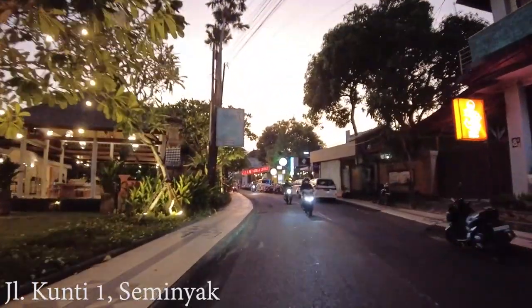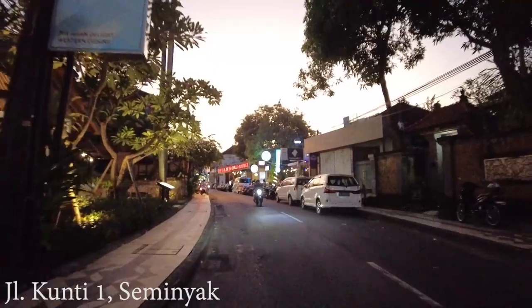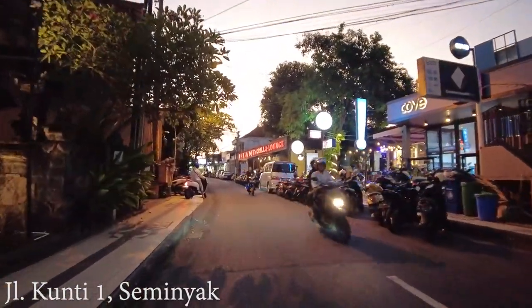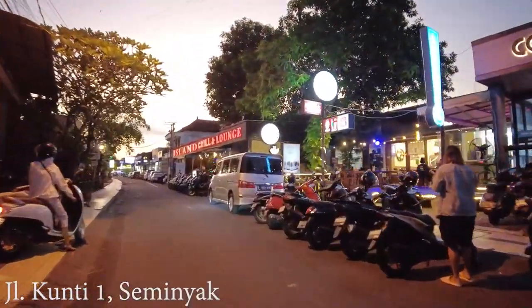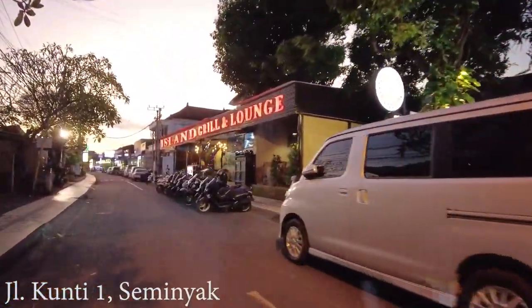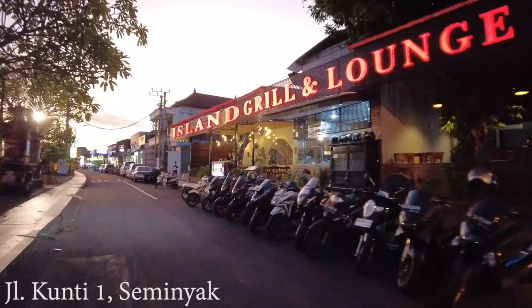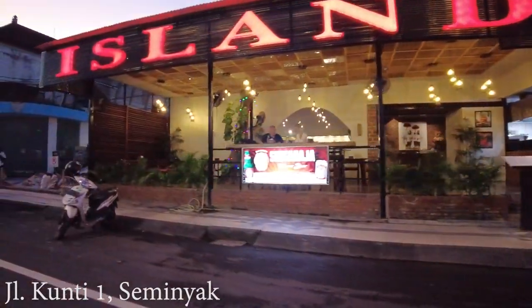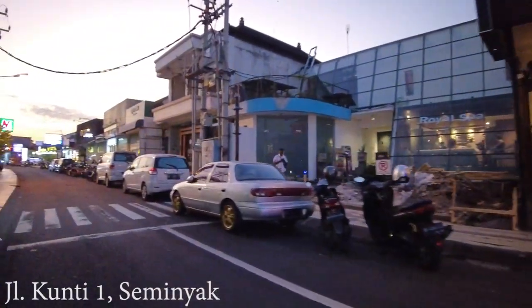So this is Jalan Kunti in Seminyak. As you can see, the traffic is not bad and the businesses are also open. Like here on the right side, the cafe is open. And here, Islands Grill and Lounge — but ultimately not really busy, only a few people there.